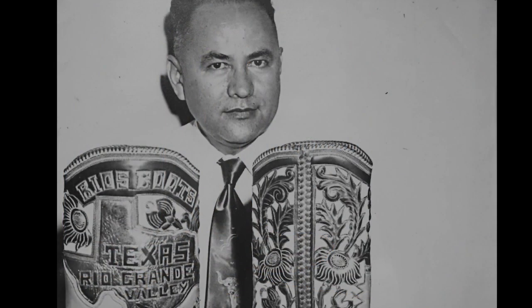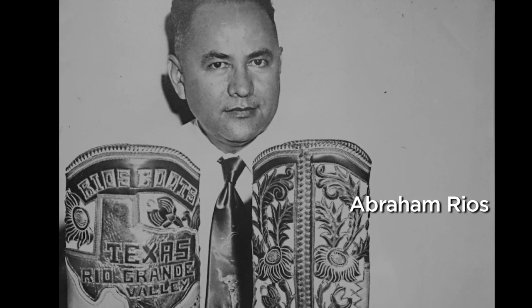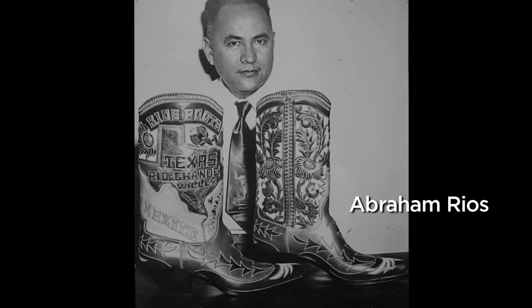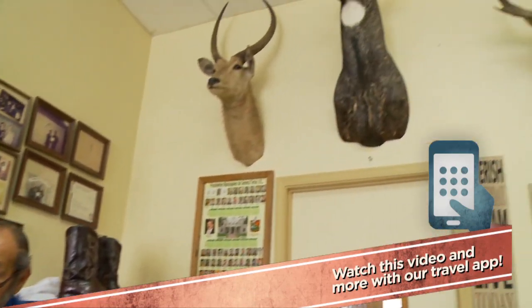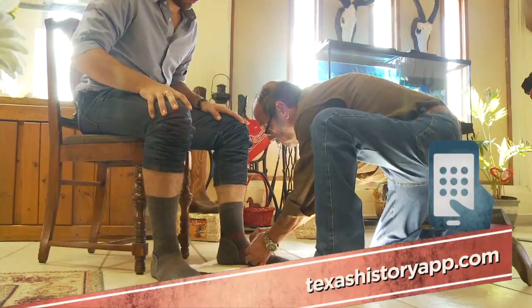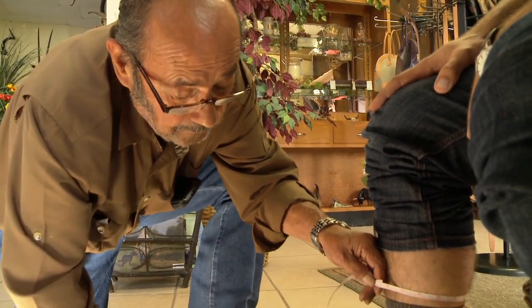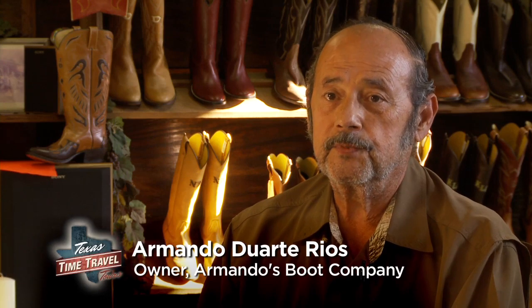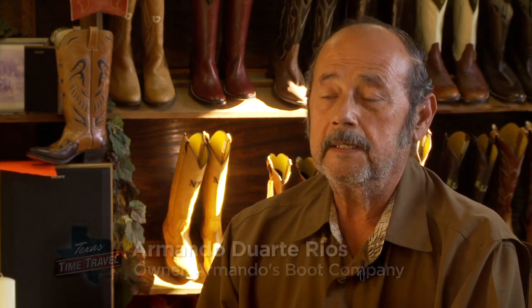My uncle Abraham Brees was the first bootmaker in Rainmobile, Texas. He started in 1925. He put me to work, and when I knew exactly what to do to make a part of boots, he put me on the front of the business. When Rios closed down, I opened my own business, Armando's Boots Company in Rainmobile, in 1982.